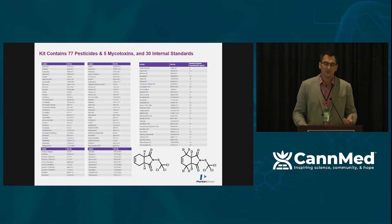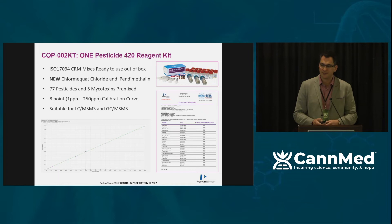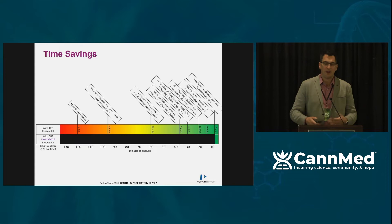We've tried to aggregate all the pesticide and mycotoxin requirements into this one kit for the U.S. — currently 77 pesticides and five mycotoxins, down to one part per billion all the way up to 250 parts per billion. We've also included internal standards. Because cannabis is such a challenging matrix, we recommend isotopically labeled internal standards to identify matrix suppression effects. No lab is equal, but we've summarized time savings of up to 90-plus minutes from a kit like this, which in a busy lab running 500 samples a week makes a significant difference.